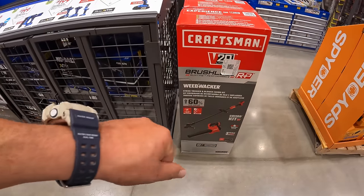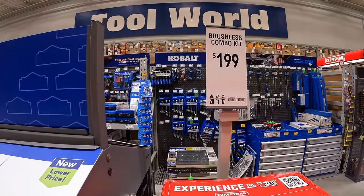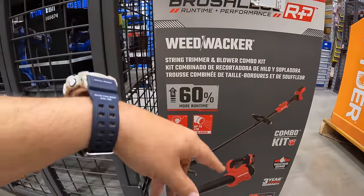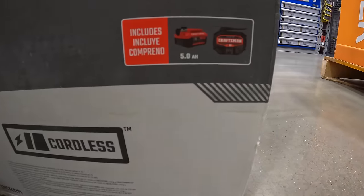Craftsman's brushless RP line has the 2-tool combo kit for the leaf blower and string trimmer for $199. I'm not sure if many other Lowe's locations have this, but it does come with a 5-amp hour battery and the slide-on charger.